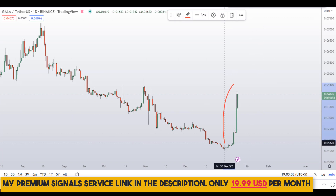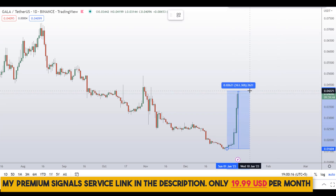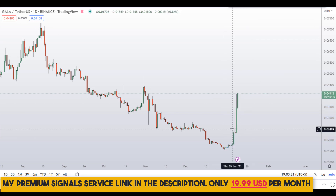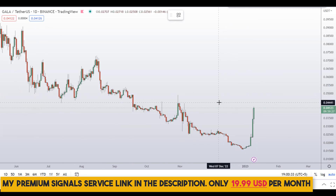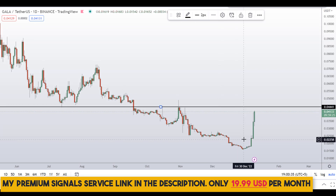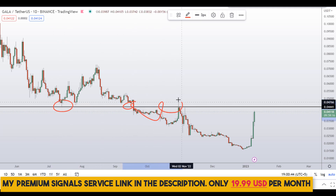Gala coin is pumping really hard for the last couple of days. In the last week or so this coin is up more than 150 percent, and these bullish candles are looking pretty good. Let me mark this important level of support and resistance right here at around 0.04441.